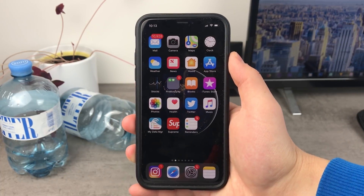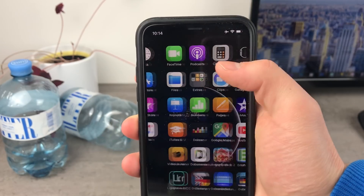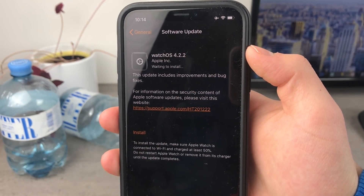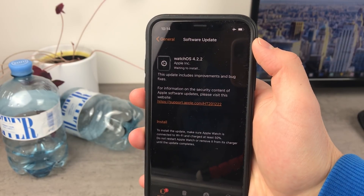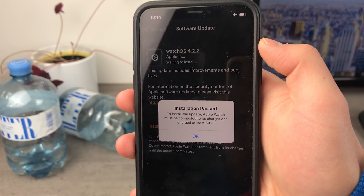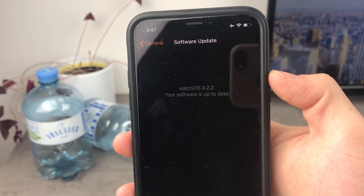This update is not like a beta update — it is the official update that everyone can go ahead and install. Let's open up the Watch application on my iPhone. As you can see, this is WatchOS 4.2.2 which is waiting to install. This update has already been downloaded on my device — it was about 50 megabytes. The installation was paused because my Apple Watch needs to be at 50%. Now the WatchOS 4.2.2 has been installed and the software is up to date.